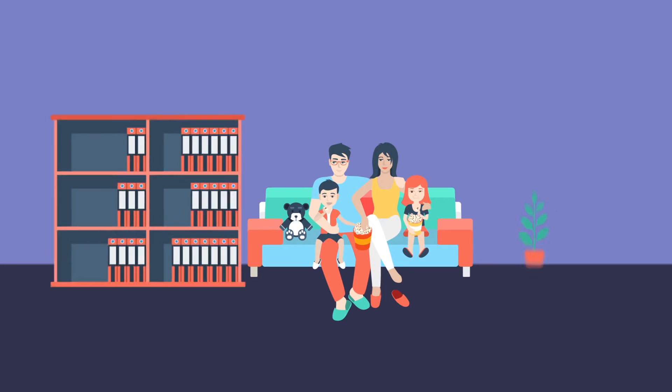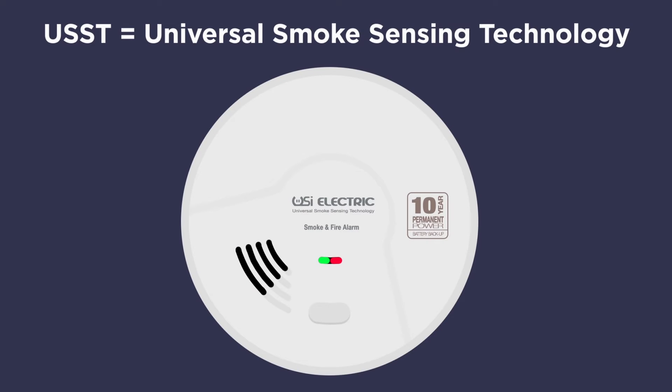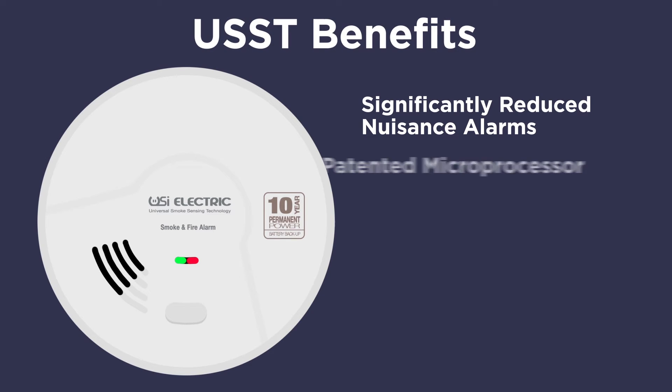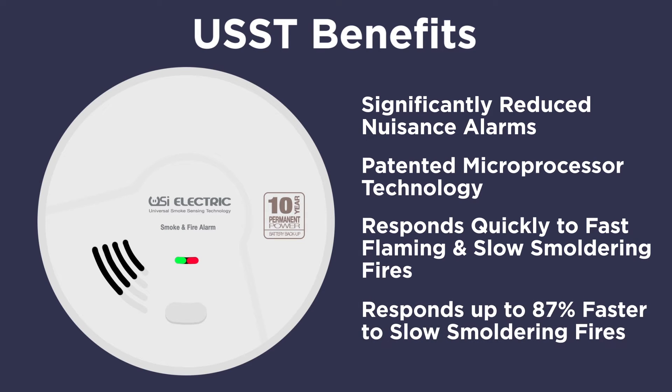Is your smoke alarm keeping your family safe? If that's a question you have to ask yourself, then you're ready for the next generation in smoke alarm technology. The USST, or Universal Smoke Sensing Technology, combines traditional smoke detection methods with state-of-the-art technology.